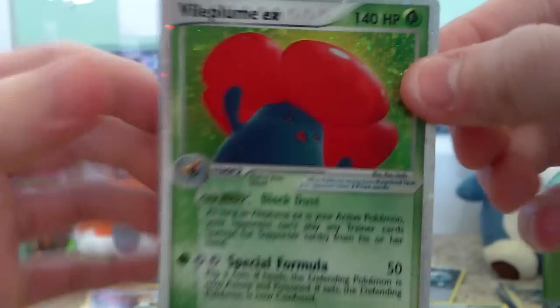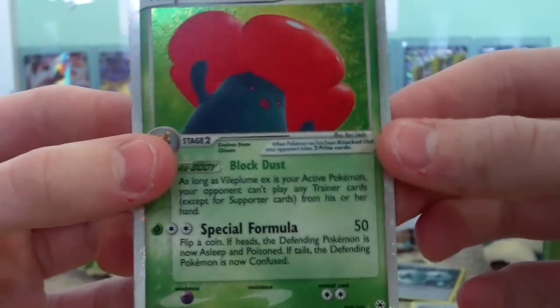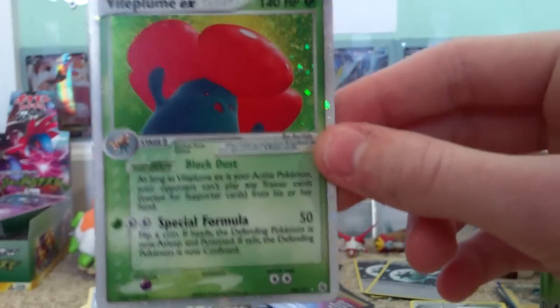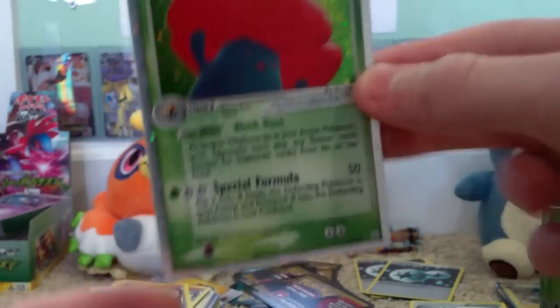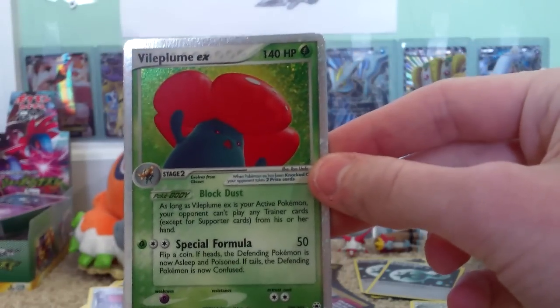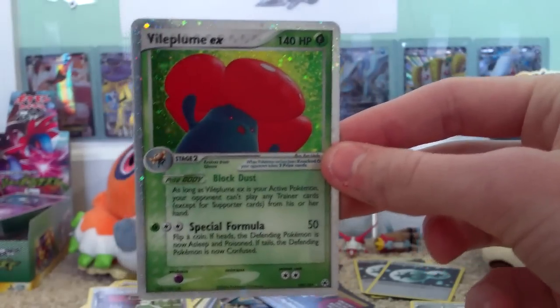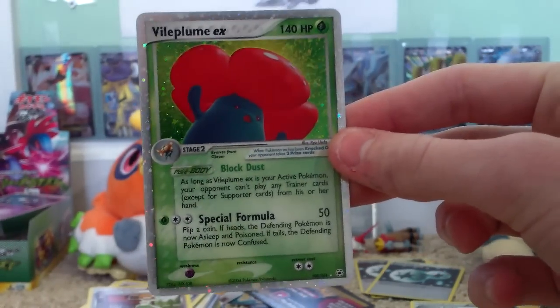Oh, wow, guys — a Vileplume EX! You're kidding me. Wow. Whoa, guys. Wow. Oh my gosh. That is insane. Wow.